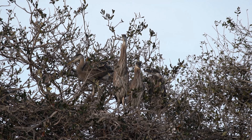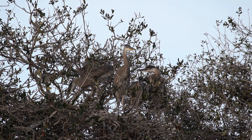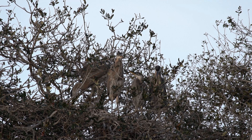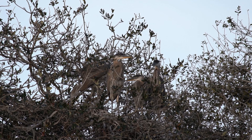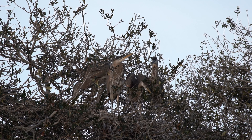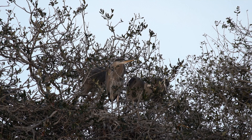The parents continue to diligently feed and care for their offspring. Around three weeks of age, the young herons start to explore beyond the confines of the nest. They venture onto nearby branches, practicing flapping their wings and honing their motor skills.